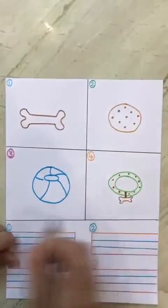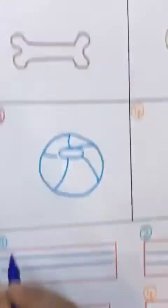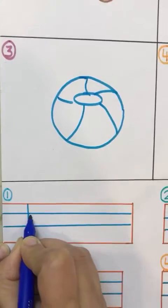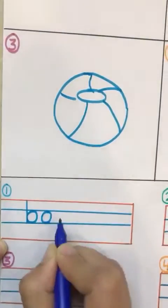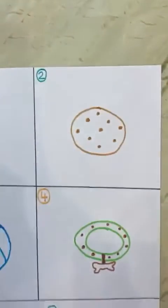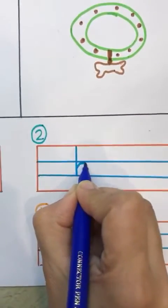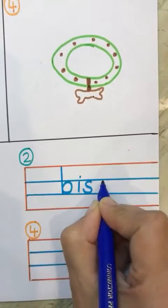So, these are the four things. Now we have to write the names. So, the first thing is? I'll write bone. Bone. The second thing — biscuit. I'll write biscuit.